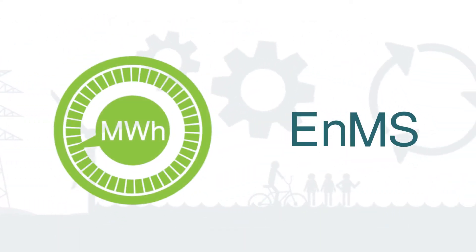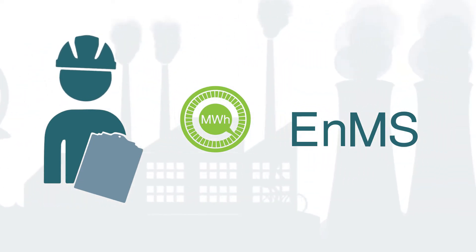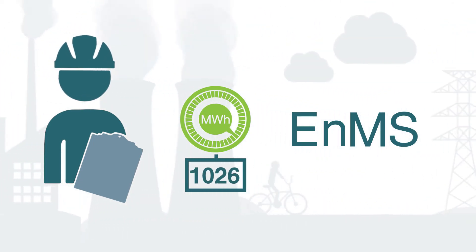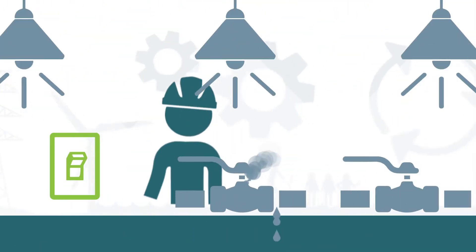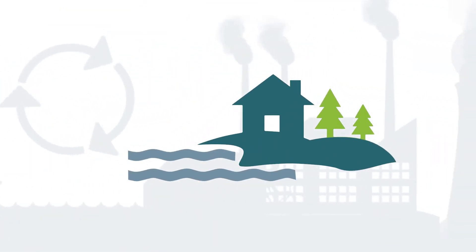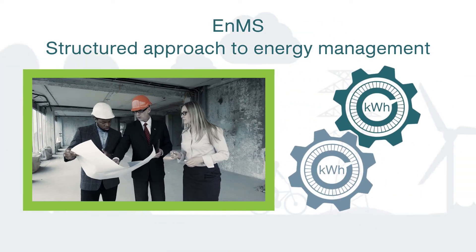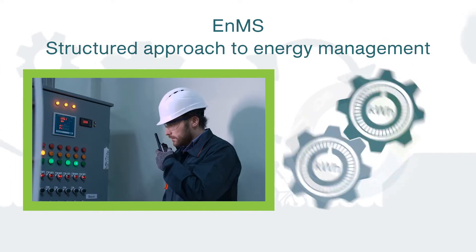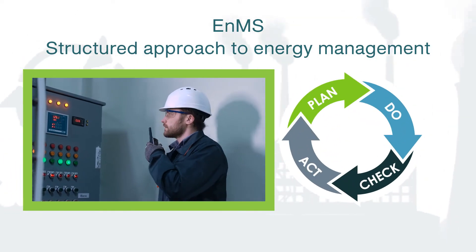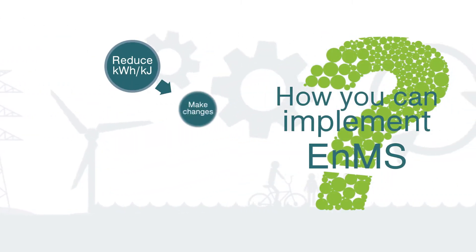An energy management system is used to measure, monitor and continue to improve any organisation's energy performance, which translates into saving money, conserving resources and addressing environmental concerns. It is a comprehensive and structured approach to energy management — a practical framework modelled on the Plan, Do, Check, Act methodology. Let's look at how you can implement an energy management system in your organisation.